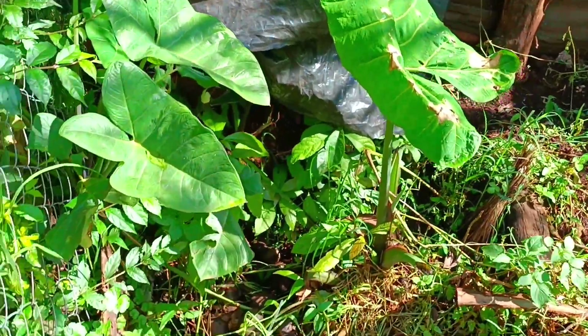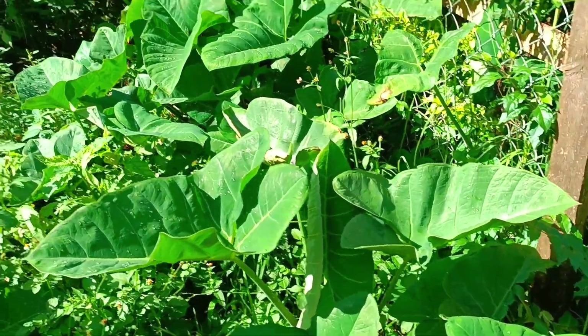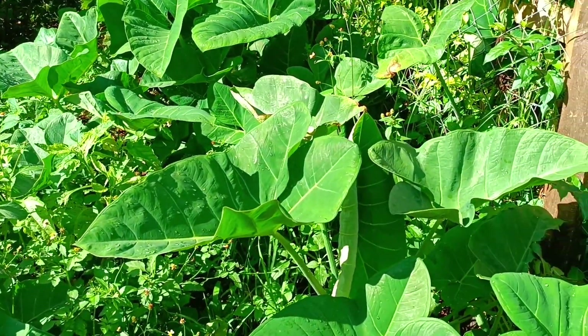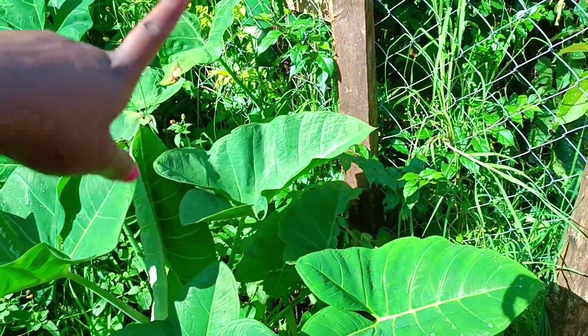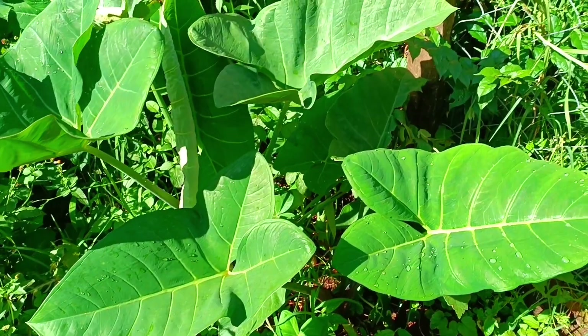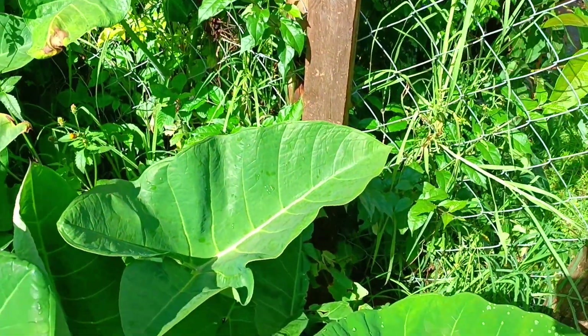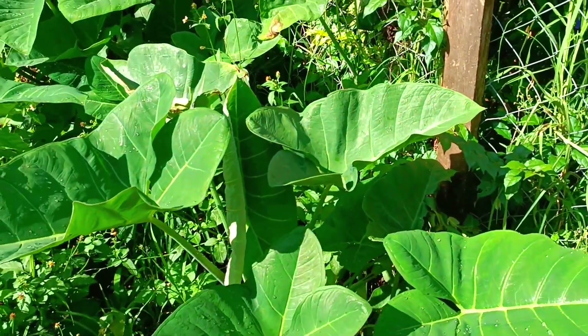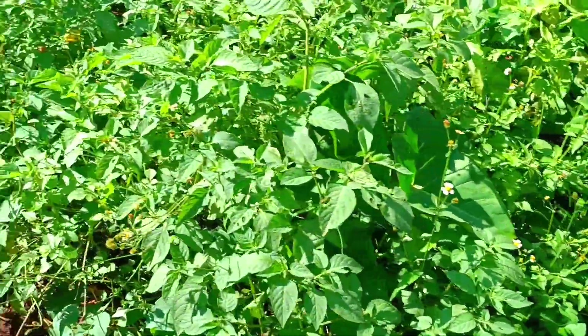These ones are called arrow roots. What happens is they grow along water lines — river beds or similar — the water passes along there by the fence. What you eat is the root, that's why it's called the arrow root. You just dig this when it's mature and you'll get arrow roots.